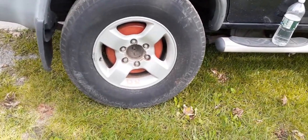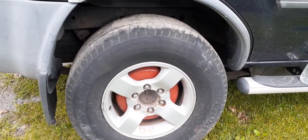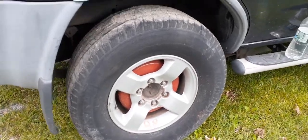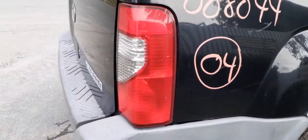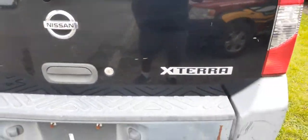16-inch alloys — got a set of four, all flat, just no caps. Right rear tail lights in good shape. You've got a tailgate.